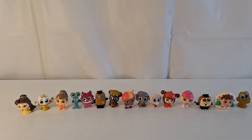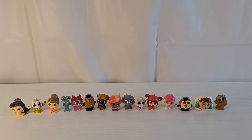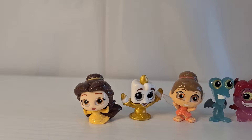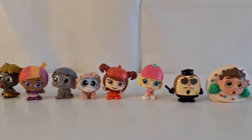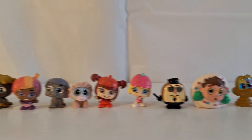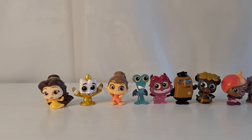Here are all of the exclusive figures that you can only get in the Disney Doorables Series 8 Ultimate Mega Peek. I'm going to be taking a closer look at some of my favorite exclusive figures at the end of the video after I'm done opening up all of the surprise mystery figures.